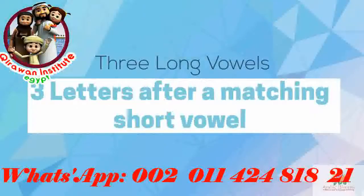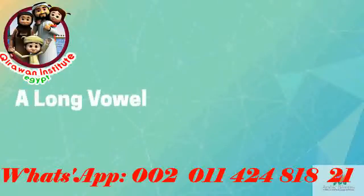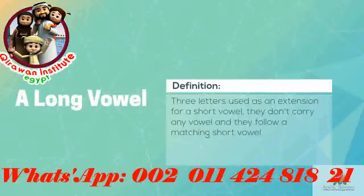There are three long vowels in Arabic. In fact, there are three letters of the Arabic alphabet which are used to lengthen the sound of the short vowel. A long vowel is essentially a short vowel plus an extension.